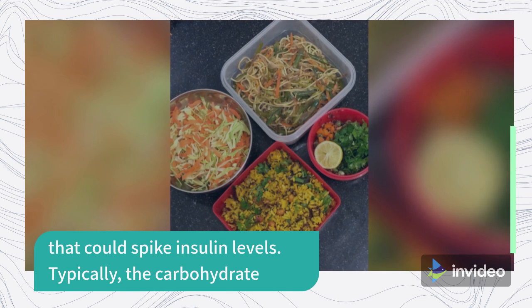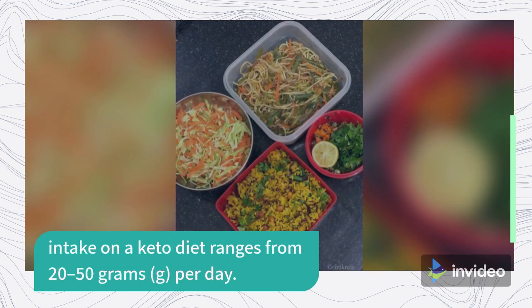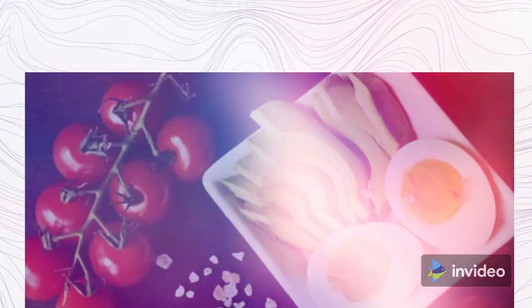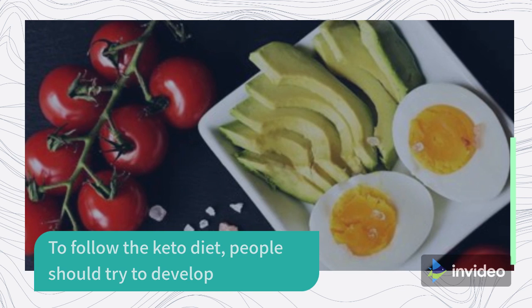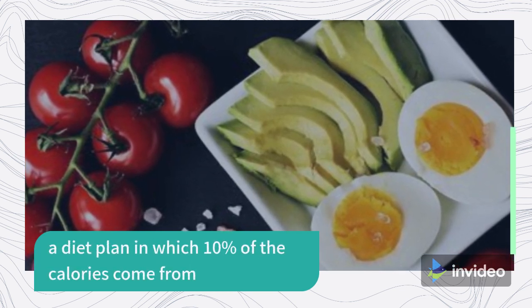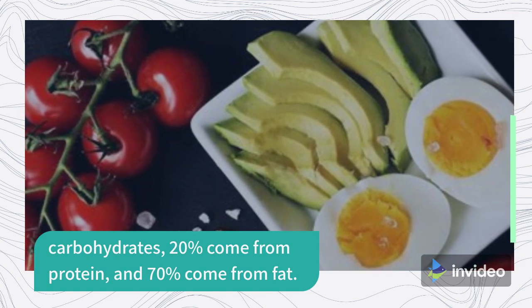Typically, the carbohydrate intake on a keto diet ranges from 20 to 50 grams per day. To follow the keto diet, people should try to develop a diet plan in which 10% of the calories come from carbohydrates, 20% come from protein, and 70% come from fat.